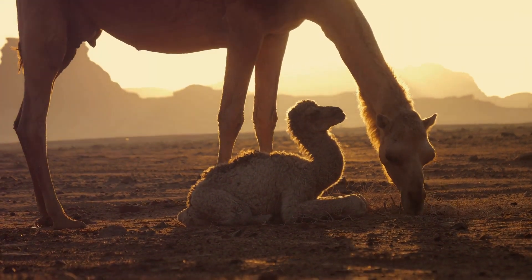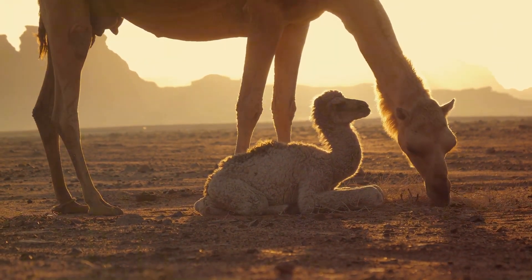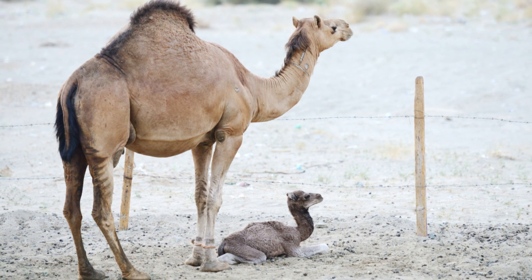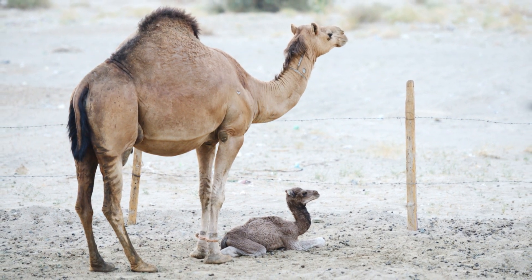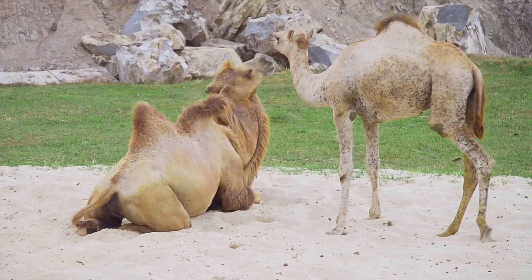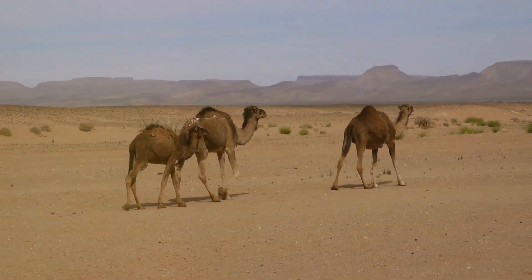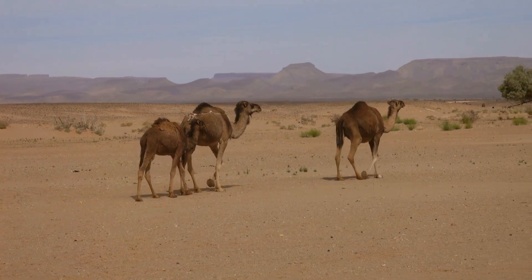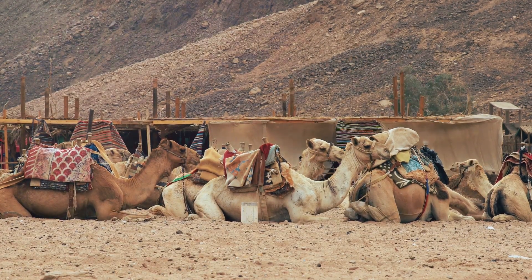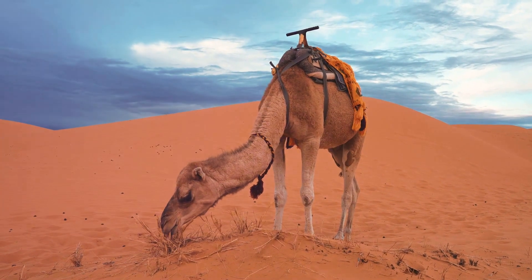Baby camels, known as calves, aren't in a rush to leave their mothers. They stay with their mothers for an extended period, typically between three to five years after birth. This close bond allows calves to learn the ways of the desert and the social dynamics of the herd. Camels communicate using a variety of sounds, including moans and bellows, to express a range of emotions or intentions — from a simple greeting to a warning signal. With their keen sense of hearing combined with vocal expressions, they can maintain contact even over large distances in the vast desert.